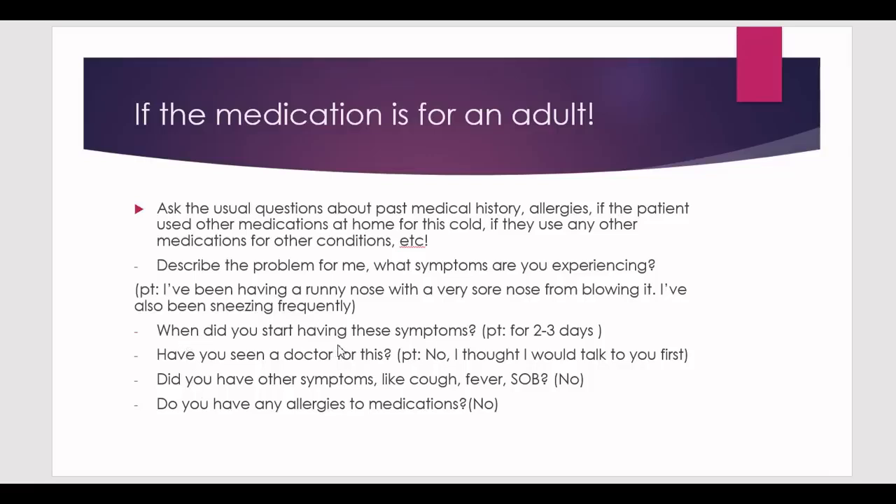Ask more questions: when did you start having these symptoms? They'll say two or three days ago. Have you seen a doctor? They'll say no. Did you have any other symptoms like a cough, fever, or shortness of breath? You're trying to narrow your choices here. The patient will most probably say no — they may mention a mild cough or a fever a few days ago that's gone. They won't mention shortness of breath, as that's a serious situation requiring the emergency department. Also ask about allergies — they'll say no.